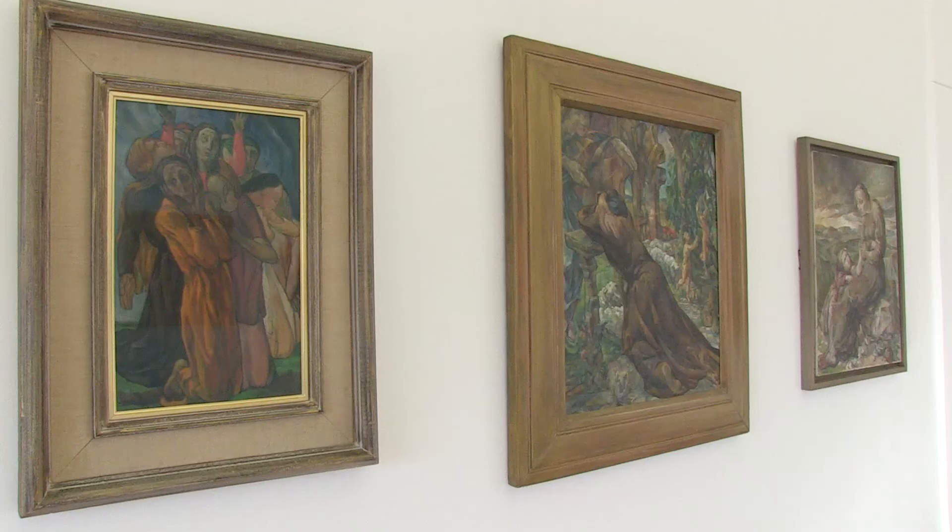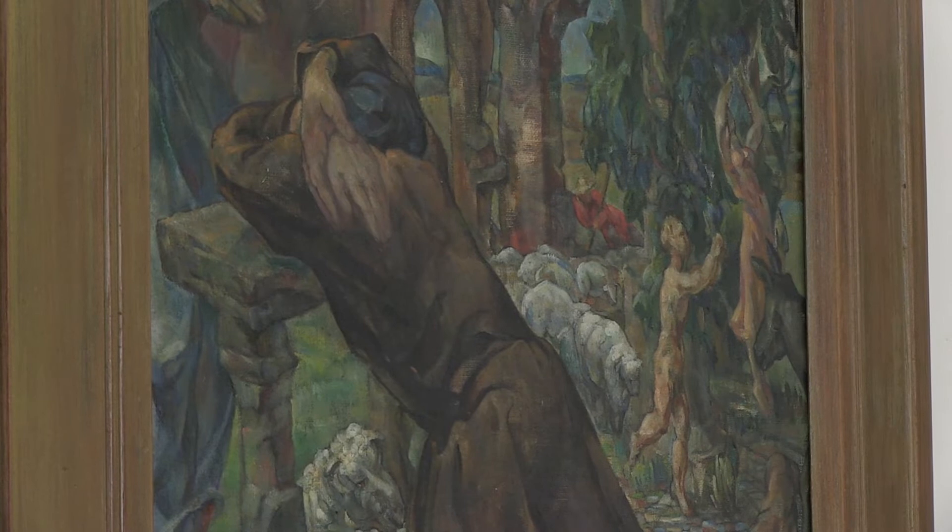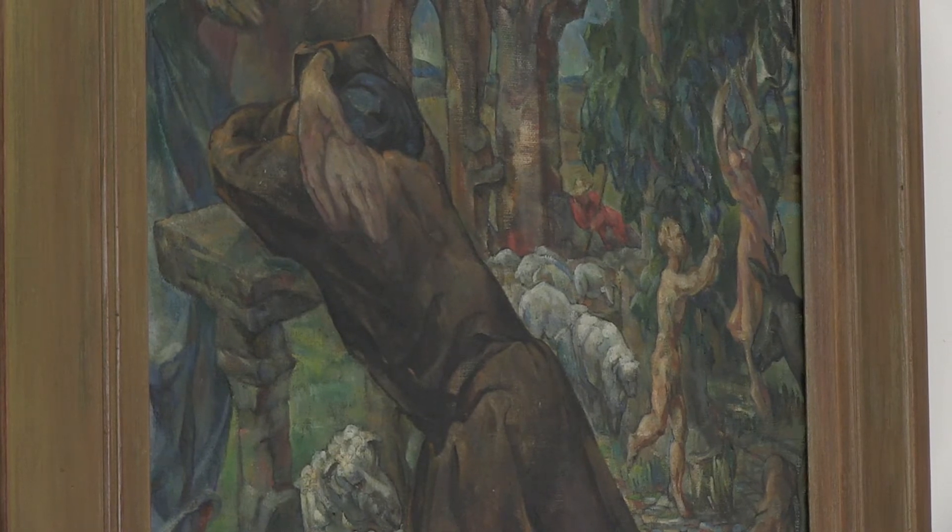Three works from the period of the Second World War can be seen on the opposite wall. Potato Famine and This Is Our Gift, Our Portion Apart show how women are particularly affected at times of war and crisis.